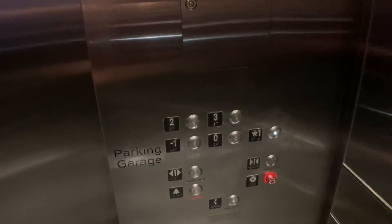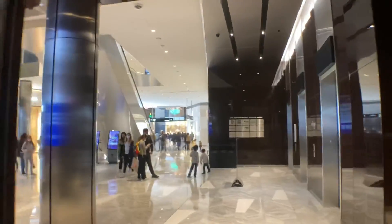We will end it on one. At least you have full speed for like a second going down one floor. If you walk out here, this leads you right into the mall. That's it.